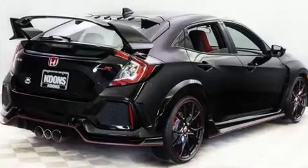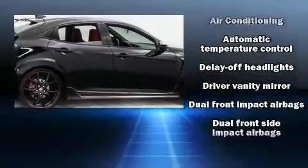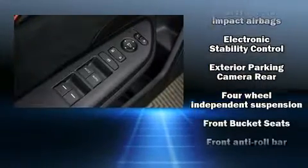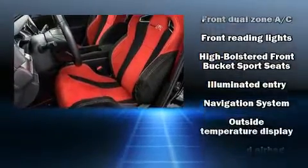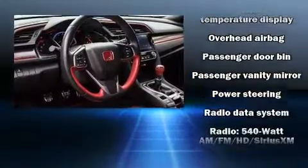Storage solutions are integrated throughout the interior, demonstrating thoughtful attention to detail. Audio features include an AM/FM radio and 12 speakers, ensuring optimal sound no matter where you're seated.